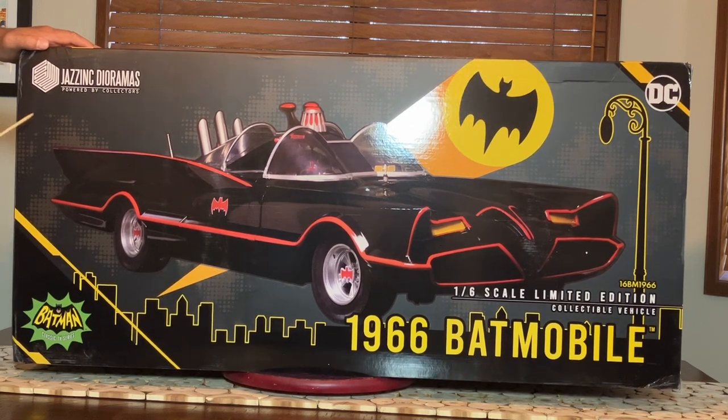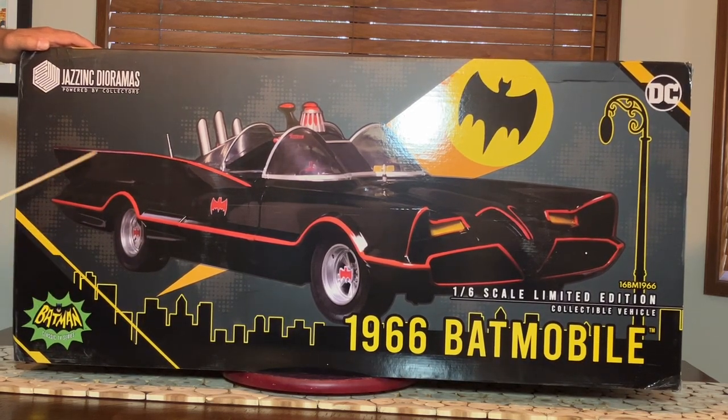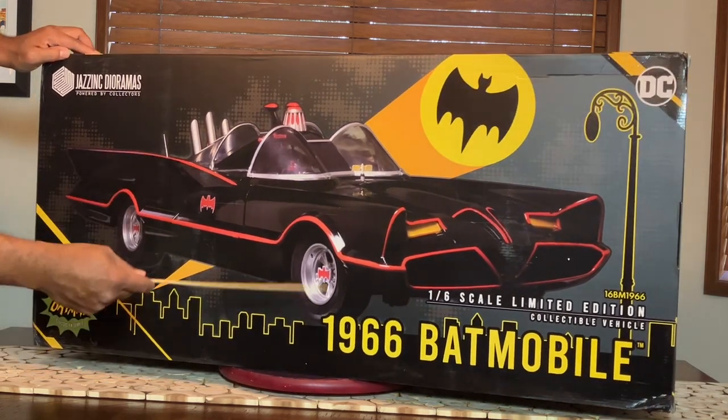They went the extra mile, and Warner Brothers did too for releasing that license — something we thought we'd never see in our lifetimes. Jazz Inc. dioramas, powered by collectors. They got their logo insignia on here in this big box. Great sign.